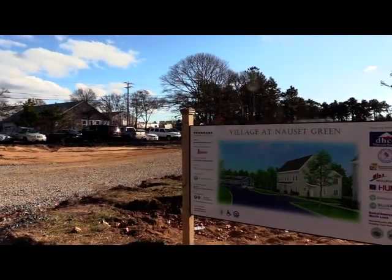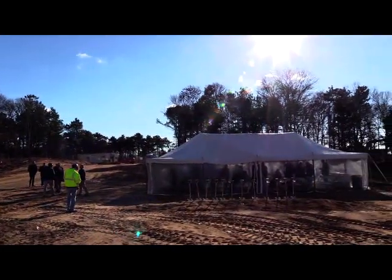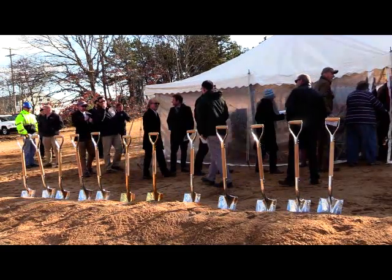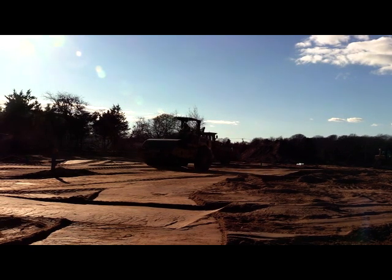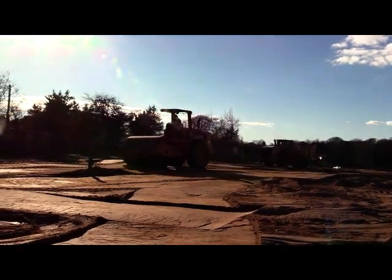It was a long planning process. When the town bought the land, it was specifically for affordable housing, but that was in 2004. East Ham will soon have 65 brand new units of affordable housing. Ground has officially been broken for the Village at Knossett Green, which will be located on the town-owned land on Brackett Road. The town purchased this land in 2004 to combat the shortage of affordable housing in the region, and this property marks an important first step.